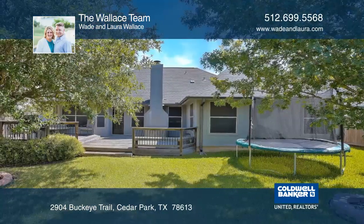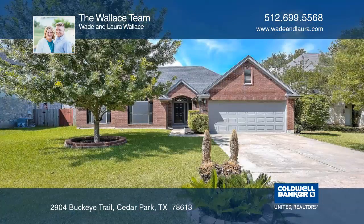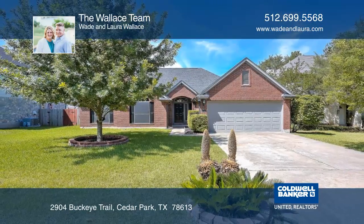Homes in this neighborhood and in this condition, and competitively priced, don't stay on the market long. Schedule your viewing with The Wallace Team today.